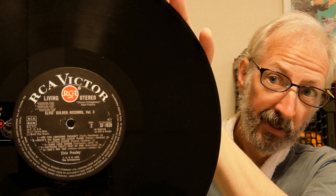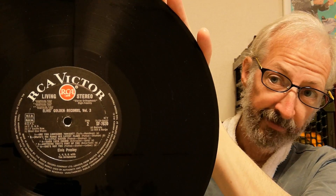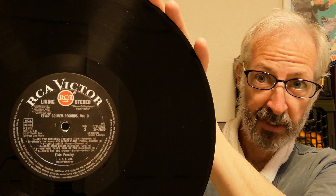They carried on using that label design for just a short period of time, until April 1964, when the design changed to what's known as the Red Dot label.